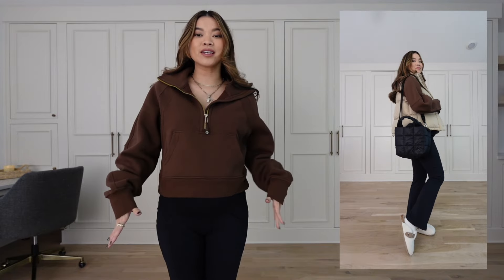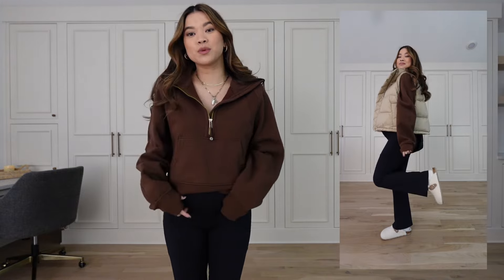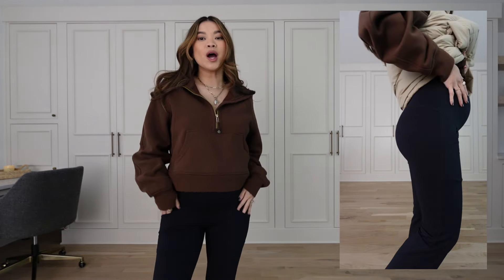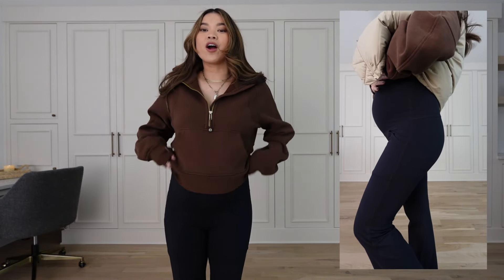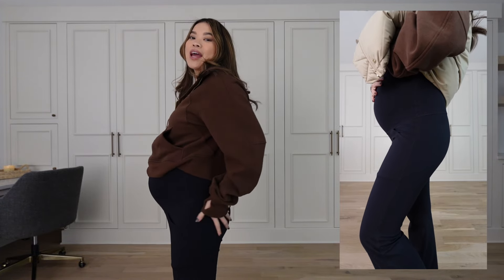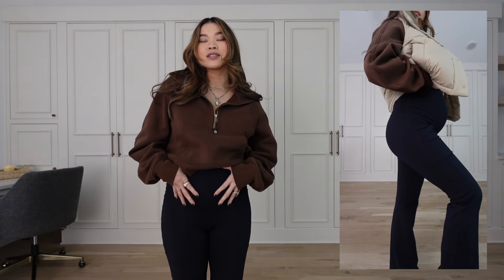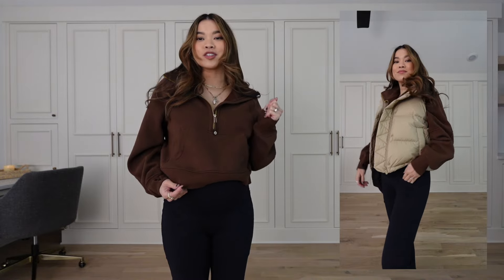Next up are my most worn maternity leggings — a flare legging style from Amazon. I love the flare style because you can wear it with so many outfits and it's super flattering. The length is great on me at five foot two, which is hard to find in maternity. They have front pockets, which I didn't think I'd use but I slip my phone in them all the time. They're an overbelly style, very comfortable, good thickness, and great support. I wear these around the house and out — I'm obsessed, and they also come in chocolate brown.